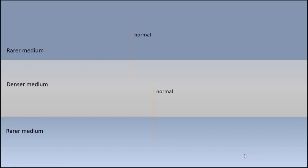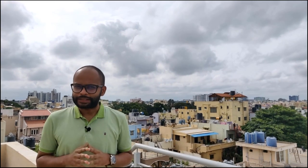When light is traveling in a rare medium and it strikes the surface of a denser medium, its speed decreases and as a result it bends towards the normal. The same thing happens again if it is traveling from a denser medium to a rarer medium — its speed increases and as a result it bends away from the normal. So this is refraction.